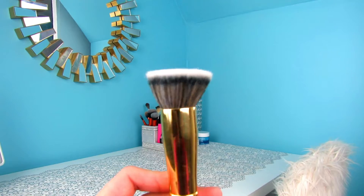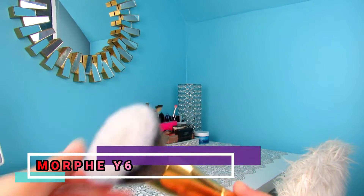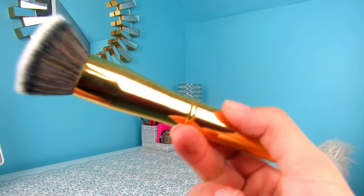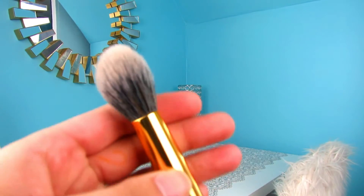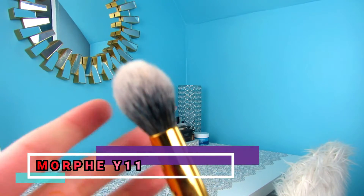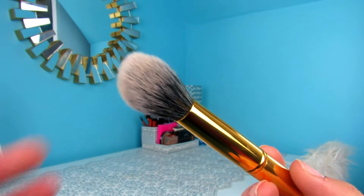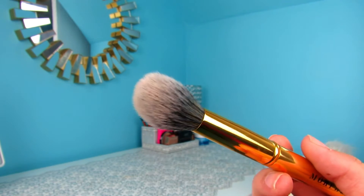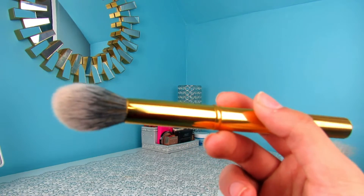Starting off with the base brush — this is the Morphe Y6 brush. This is for foundation. It's just a perfect dense buffing brush. Laura Lee loves this, I love it, it's great. Next is the Morphe Y11 brush. This is the brush I use for setting under my eyes. It just fits under my eyes in the concealer area perfectly, and the dome shape is just perfect to press powder into the skin. The bristles are really soft. I love this — it's from the gold collection from Morphe.